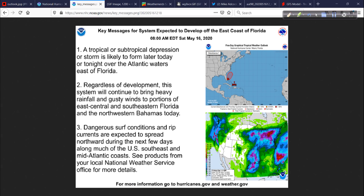The key message from the National Hurricane Center: a tropical or subtropical depression or storm is likely to form later today or tonight. Regardless of development, this system will continue to bring heavy rainfall and gusty winds to portions of east, central, and southeastern Florida and the northwestern Bahamas. And dangerous surf conditions and rip currents are expected to spread northward during the next few days along much of the U.S. southeast and mid-Atlantic coast.